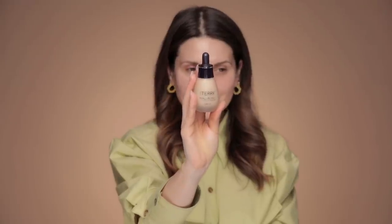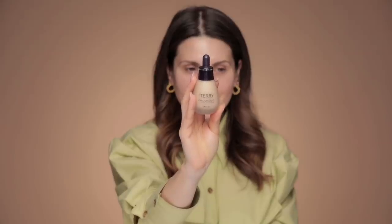In today's video I'm going to use the By Terry Hyaluronic Hydra Foundation — this has SPF 30. This is not a first impression video; I've used this before. I've actually used only this foundation for the past ten days and it has quickly become one of my favorites. Let's just take one moment to appreciate this beautiful glowy skin — I love it.